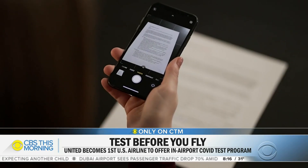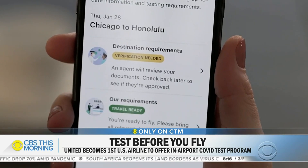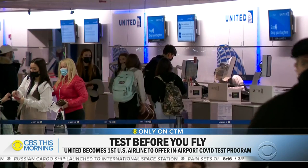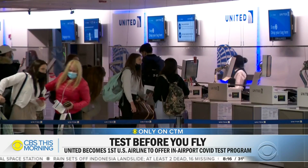United Airlines aims to fix that with its brand new digital Travel Ready Center, where you can do everything from check COVID requirements to schedule a test at the terminal. So instead of jumping around from page to page on government, state, and local websites, relevant information is attached directly to your ticket based on where you're going.